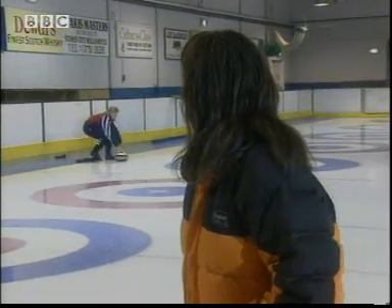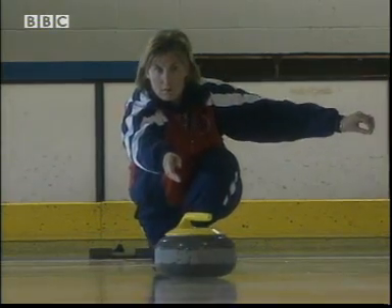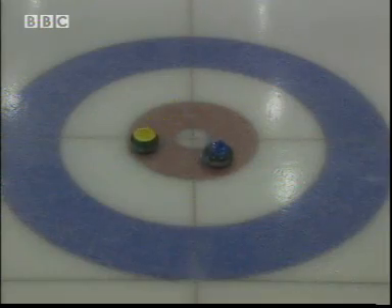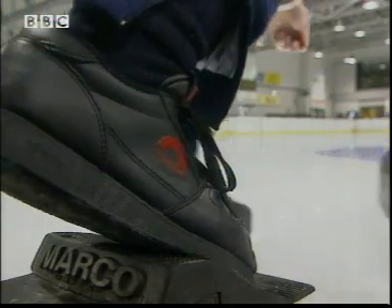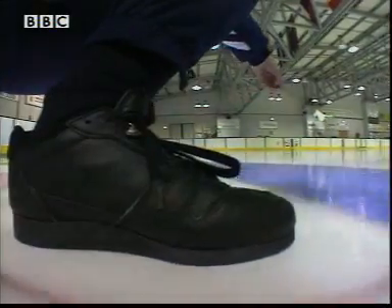Kirstie Hay is a champion curler. The main idea is to try and land the stone in the middle of the target. I'm here to investigate how friction can help and hinder you. To grip and to push off, I need the high-friction rubber shoe. But to slide and to deliver the stone, I need the low-friction teflon shoe.